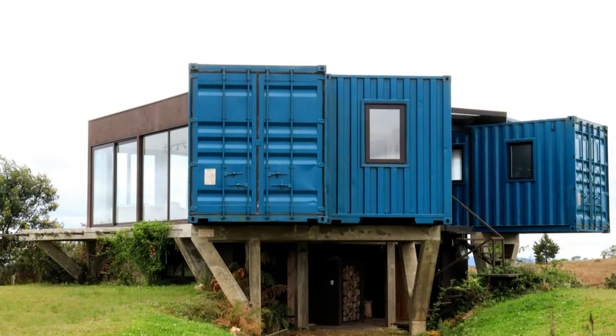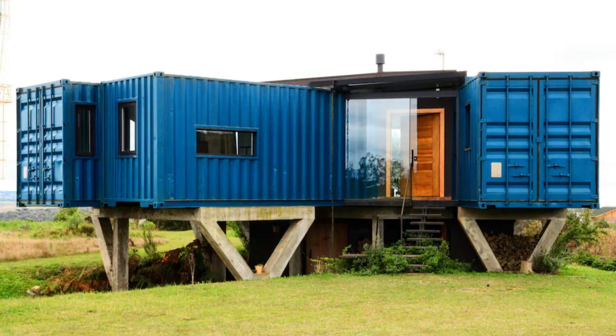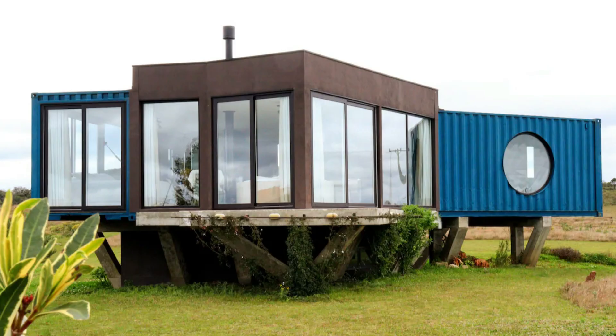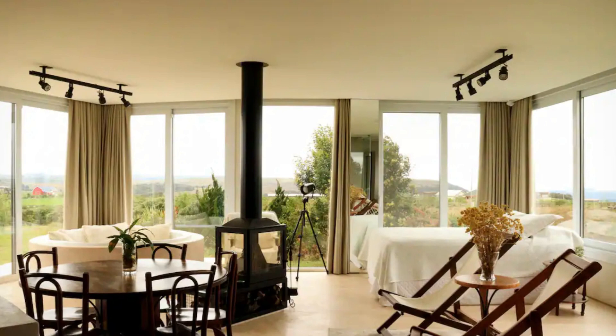From outside, there is no secret that this amazing family home is built using shipping containers. The grooves of the raw container walls are painted in a deep blue color and are visible throughout the exterior. Connected to the containers is a conventional built-out structure that accommodates an open plan indoor space. We love the amazing workmanship and execution of this shipping container home.